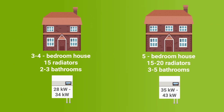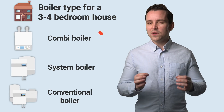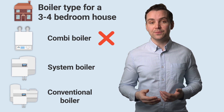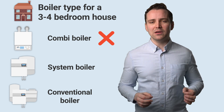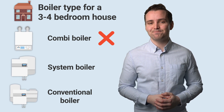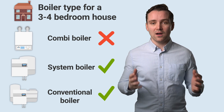While a large five-bedroom home with 15 to 20 radiators and three-to-four bathrooms will require a boiler with an output of between 35 and 43 kilowatts. It's worth noting that we don't recommend combi boilers for homes that have three-to-four bedrooms and multiple bathrooms, as they are usually not capable of meeting the high hot water demands a property of that size provides. In these cases, system and conventional boilers are recommended.